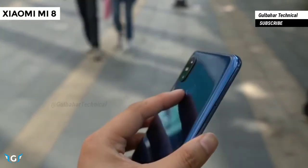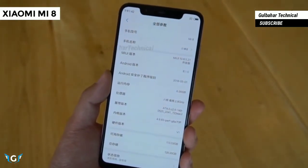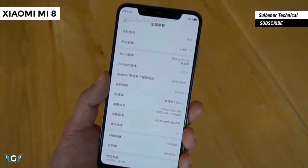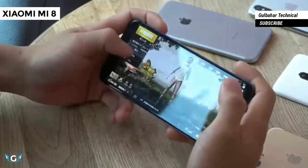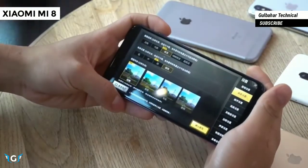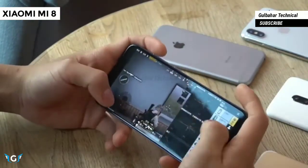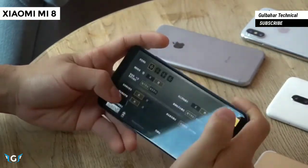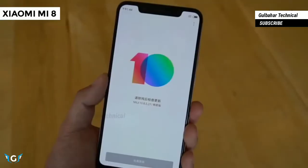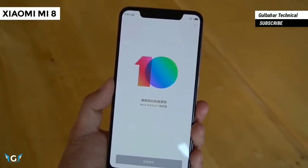Hence, the Xiaomi Mi 8 also features a rear-mounted fingerprint scanner. The Snapdragon 845 chipset powered Xiaomi Mi 8 is the first smartphone to break the average benchmarking score, recording a stunning score of 301,472 on AnTuTu. The 64 GB, 128 GB, and 256 GB storage editions of the phone respectively feature 6 GB of RAM.